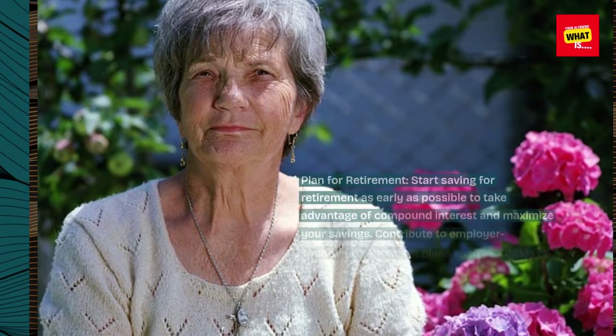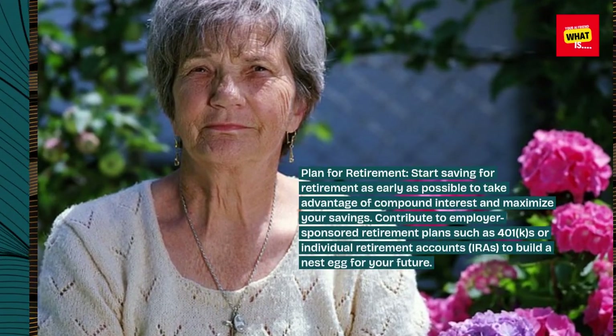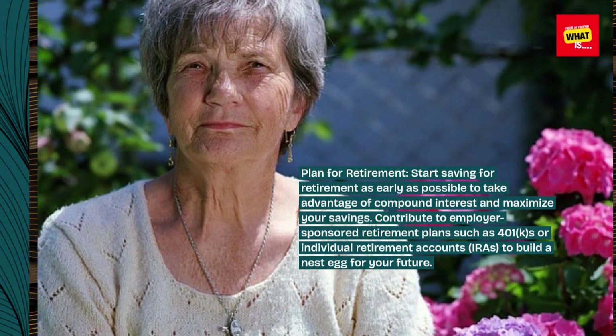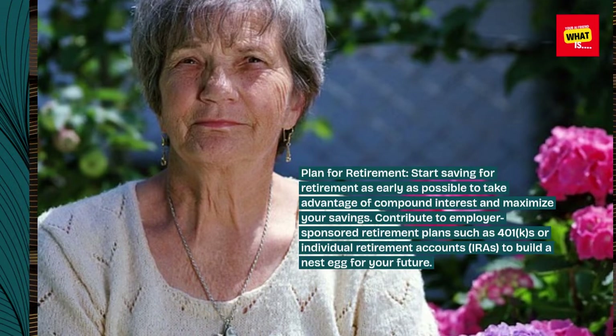Plan for retirement. Start saving for retirement as early as possible to take advantage of compound interest and maximize your savings. Contribute to employer-sponsored retirement plans such as 401(k)s or individual retirement accounts (IRAs) to build a nest egg for your future.